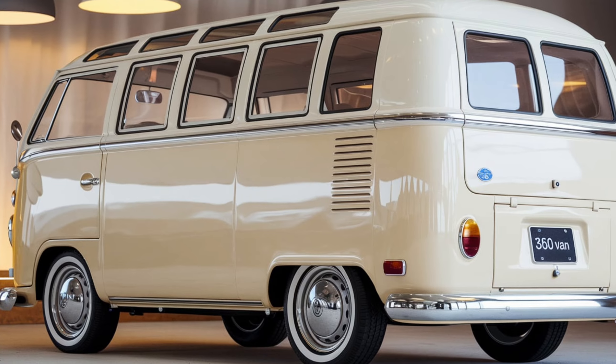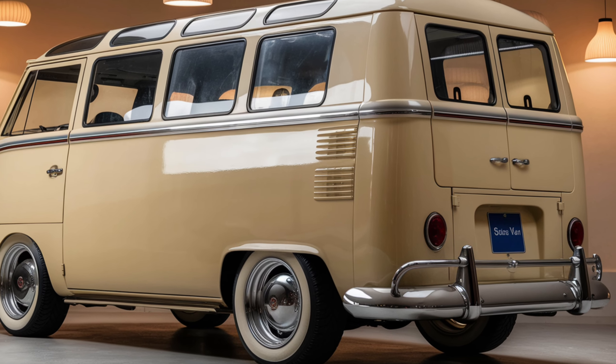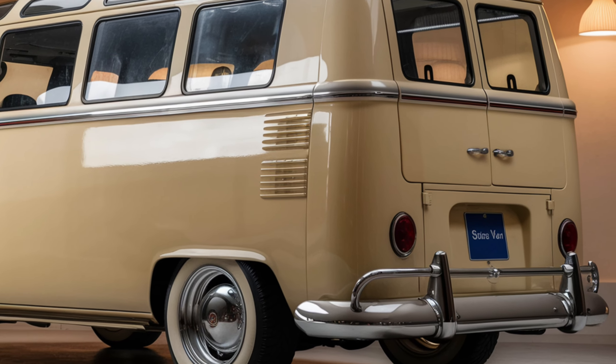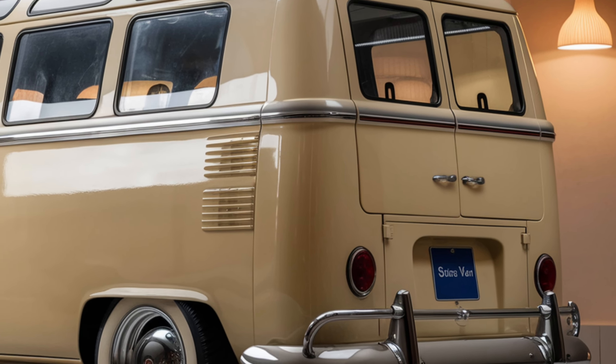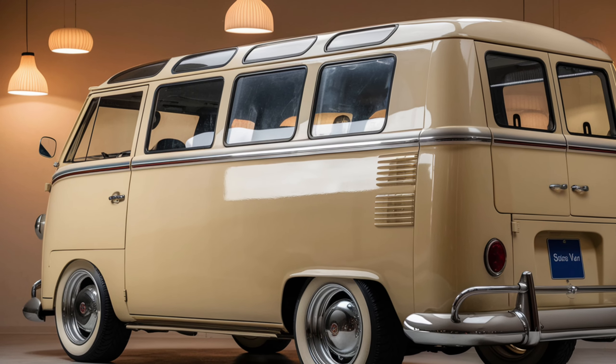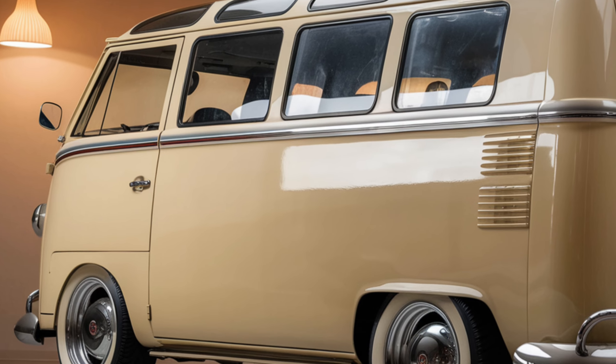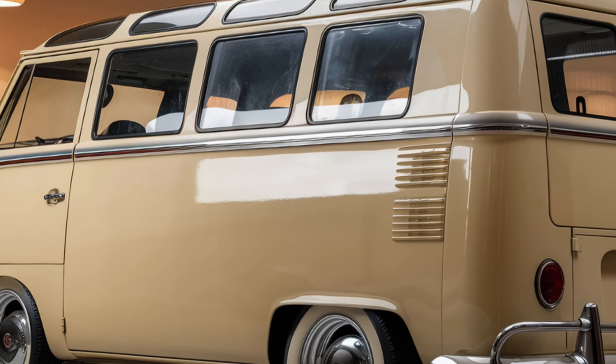Safety is a key focus for Subaru, and the 360 Van is no exception. It comes with a suite of advanced safety features, including automatic emergency braking, adaptive cruise control, and lane departure warning. These technologies work together to provide a secure driving experience and peace of mind for both the driver and passengers.